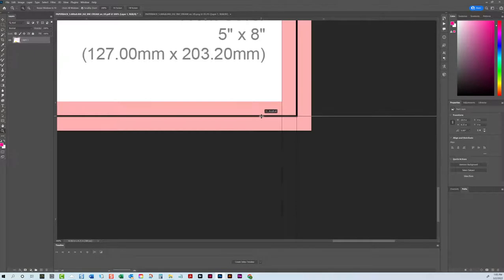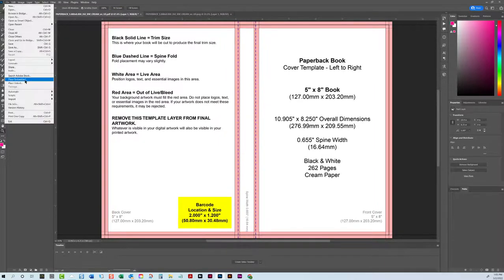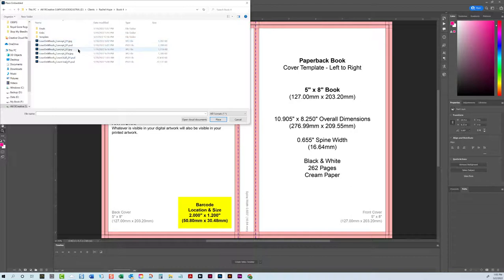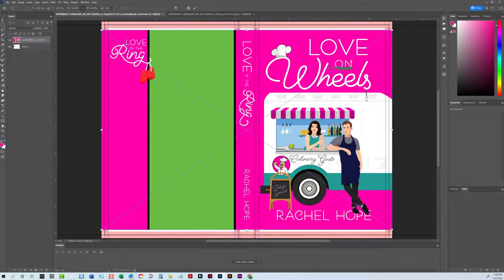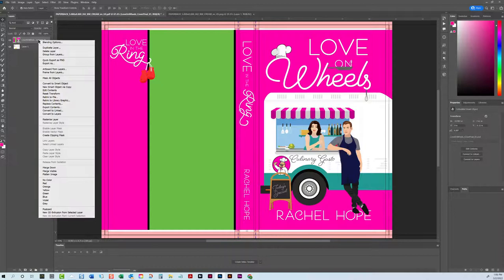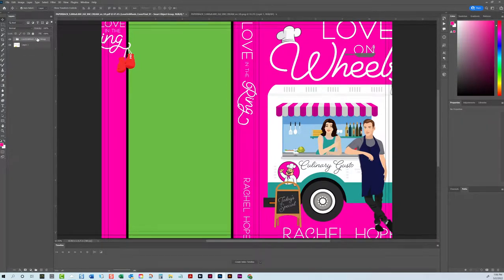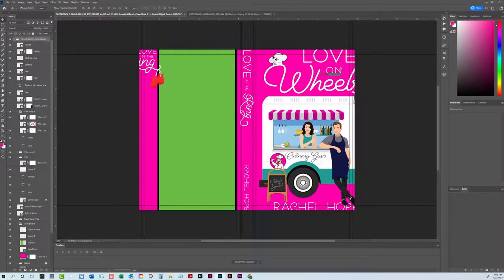Now that I have my guides on, I'm going to place a cover that I have already designed. It is set to 6x9, so I need to tweak it. What I do is place an embedded file — not a linked file — and then I click on that and convert to layers. Photoshop converts everything to layers for me, so everything that was in my original file is now in this file.